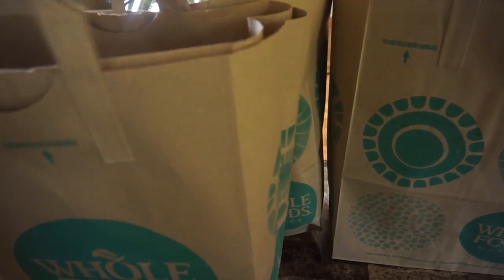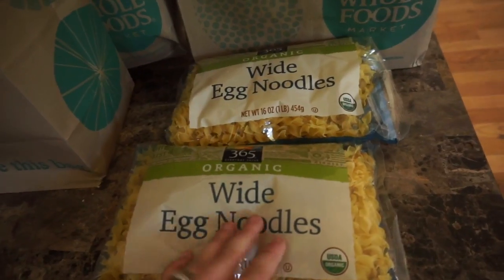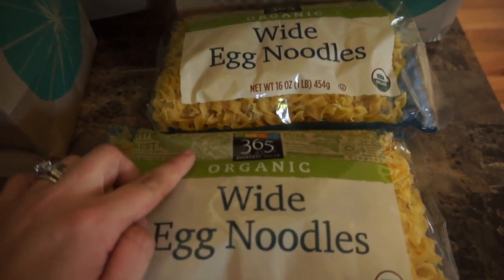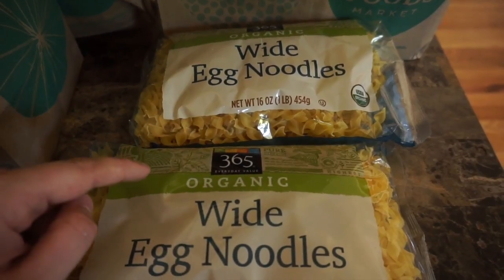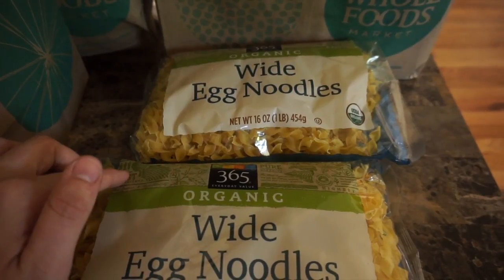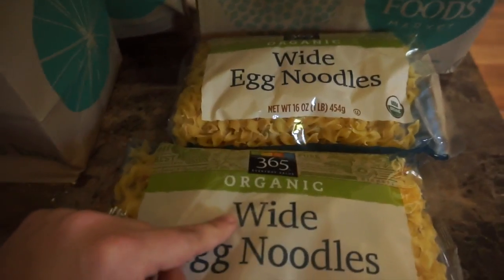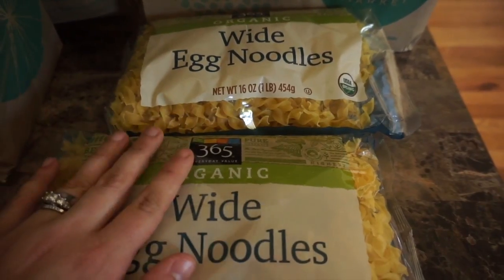I just left everything in the bags because I thought that would be easier. The first thing I picked up is some wide egg noodles — I'm going to be making a tuna casserole in the near future, and these are organic. Amazon recently purchased Whole Foods, so so much of their stuff is at a much better cost. Make sure you check out Whole Foods, especially their 365 brand.